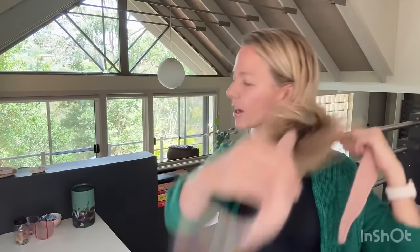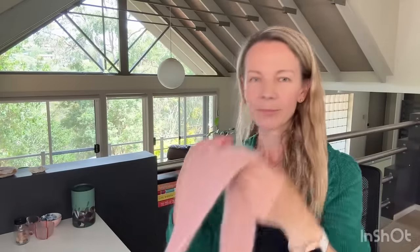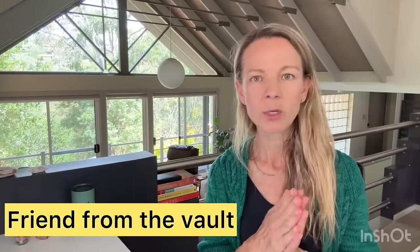That's my only finished object for the week, so very happy about that one and I'll give that to my mum. Now I'm going to do my 'friend from the vault' segment, which is where I talk about a knit that I've done earlier. I'm actually wearing it — this is Adventurous by Hohe Locatelli. It's a coat more than a cardigan — it's actually very long.